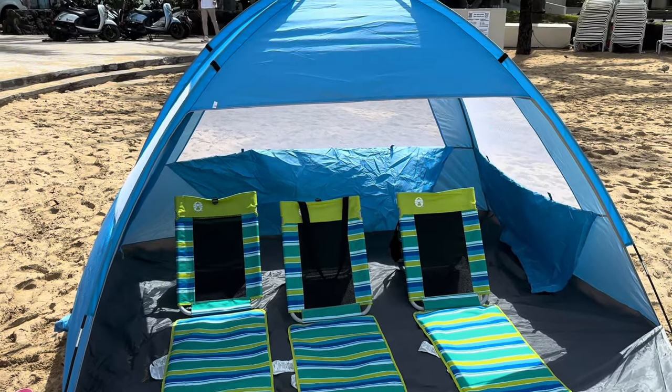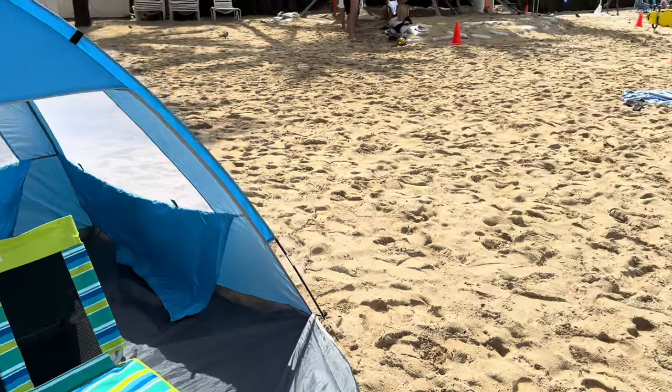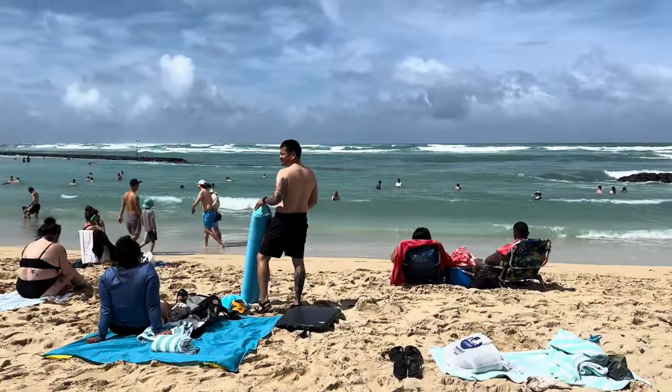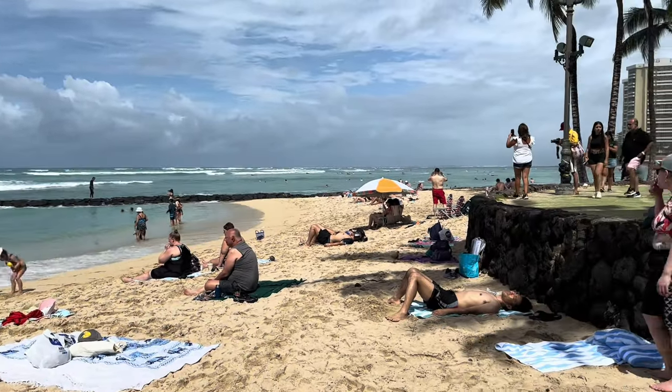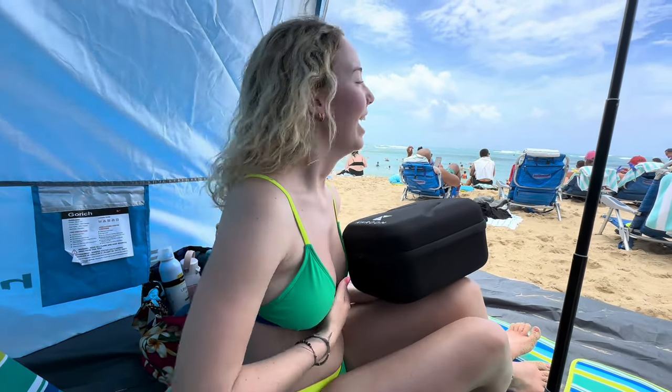We're going to the beach — I'm just really excited! We're learning how to snorkel. This is our cute little setup: we have the SPF tent, our cute little chairs, and this is our view. Some waves today — it's just a perfect little setup. We've made it to the beach, we're on Waikiki!